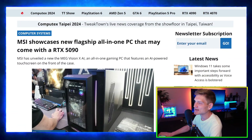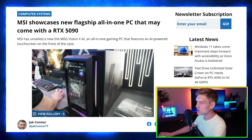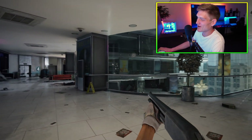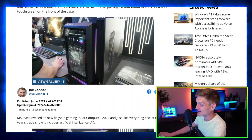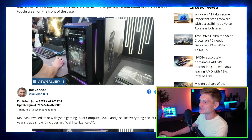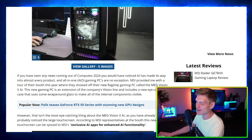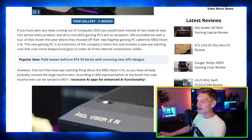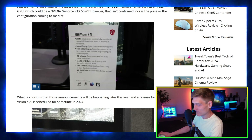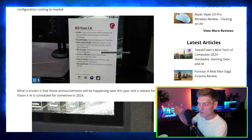Next up is MSI showcasing a new flagship all-in-one PC that may come with an RTX 5090. I think this is pretty sick — to see a computer already with an RTX 5090. The front of that case is pretty sweet-looking, kind of like the Y60 accessory with the panel. I'm guessing if the PC comes with an RTX 5090, it'll have whatever the high-end Intel or AMD CPU ends up being.